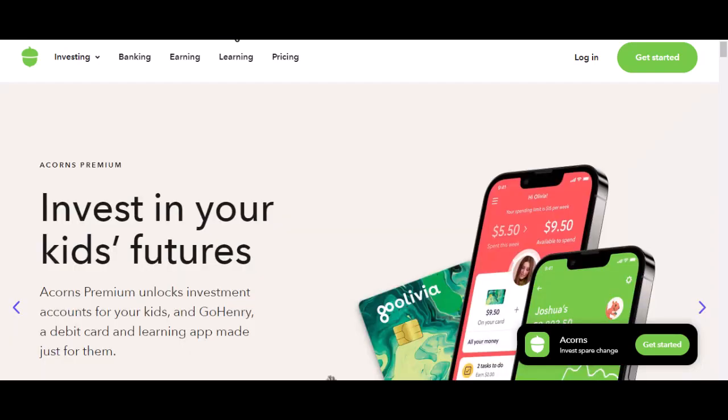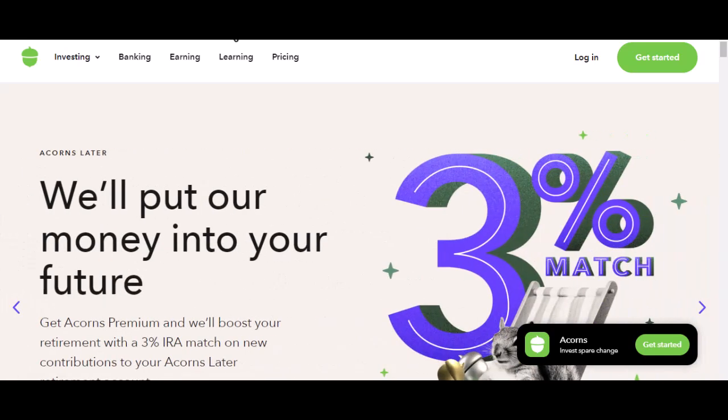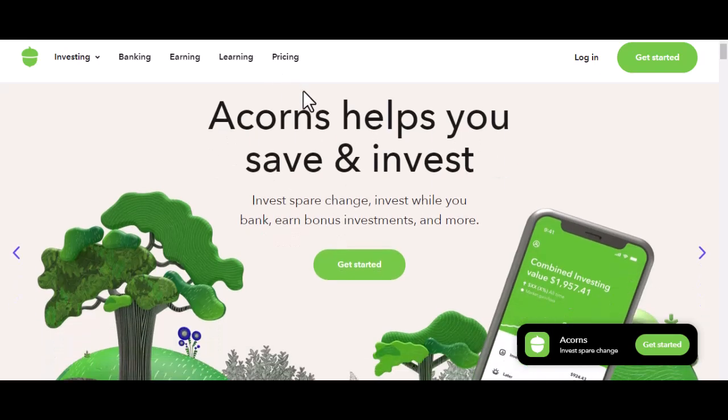So, you've decided to dip your toes into the world of investing with Acorns. That's awesome. But you're probably wondering, how do I actually put money into this thing? I mean, it's all well and good to have an app, but if you can't fund it, it's basically just a fancy calculator. Let's change that.